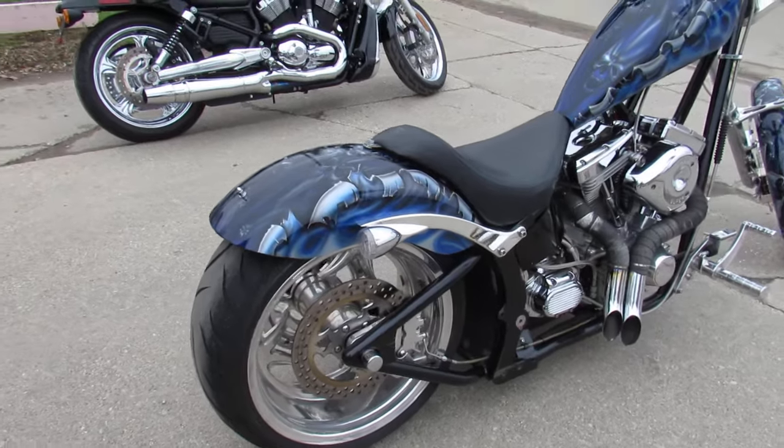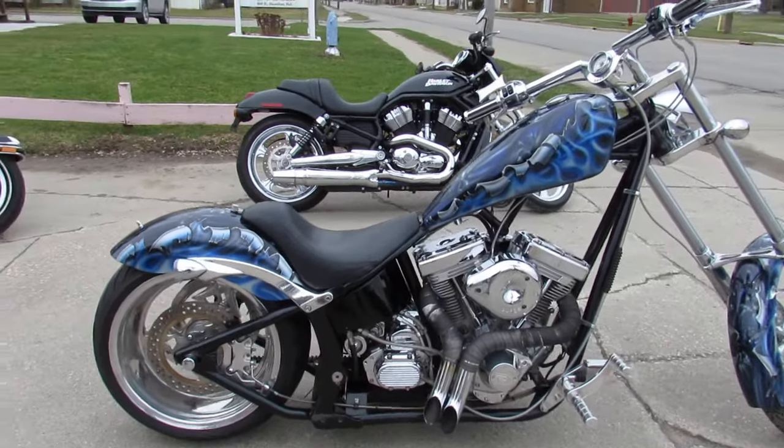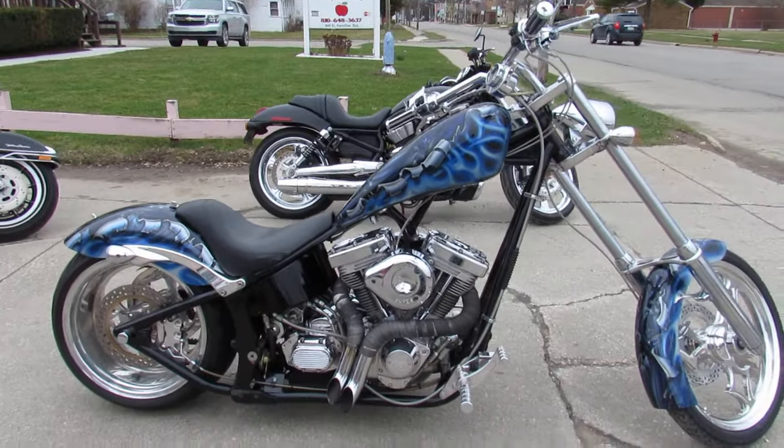Soft tail chopper — will turn heads everywhere. Only $99.99. Give us a call: 810-648-9500.